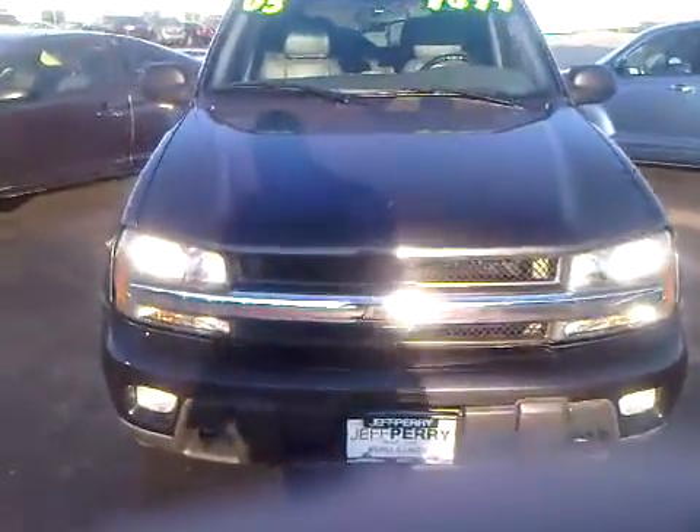Hey there, this is Dustin over here at Jeff Perry Buick GMC. Just wanted to give you a quick look at this 2003 Chevy Trailblazer LT.